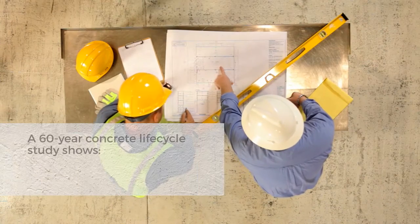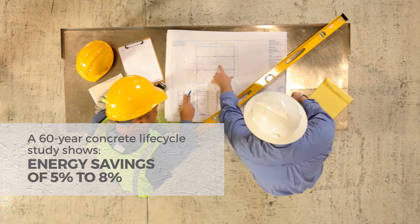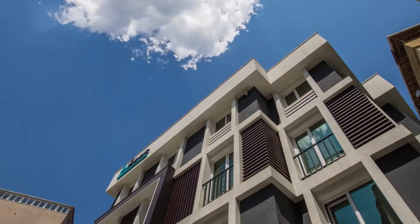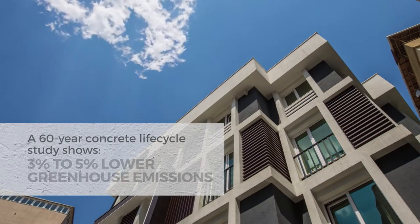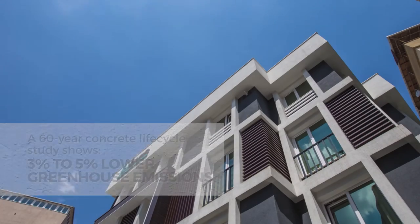What we're trying to do is get people to understand the importance of a life cycle perspective and thinking long term. That life cycle perspective is very important — to not just base decisions on that initial phase where we look at materials and construction, but to also really take into consideration the longer life cycle of that product and what happens in the energy consumption.